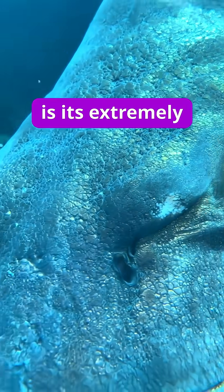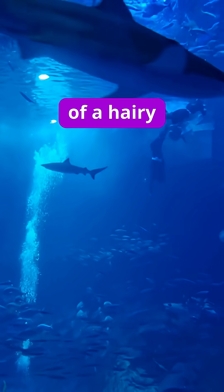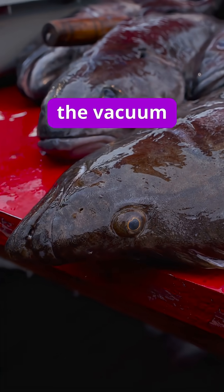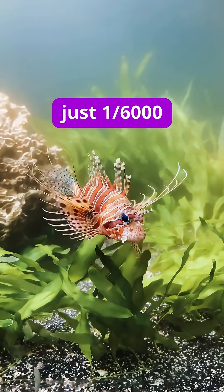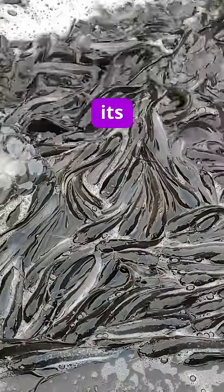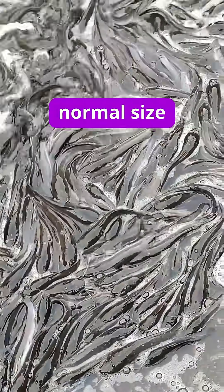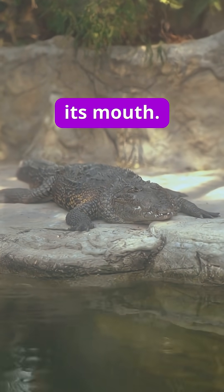Another notable feature of the hairy frogfish is its extremely fast bite speed, as well as its ability to swallow prey larger than itself. The bite speed results from the vacuum suction in its mouth — it can suck in prey in just 1/6000th of a second. When the frogfish attacks, its mouth can expand up to 12 times its normal size at such a speed that it creates a vortex, drawing prey into its mouth.